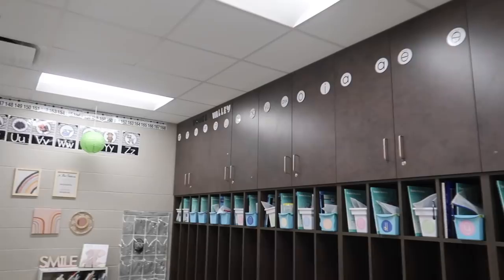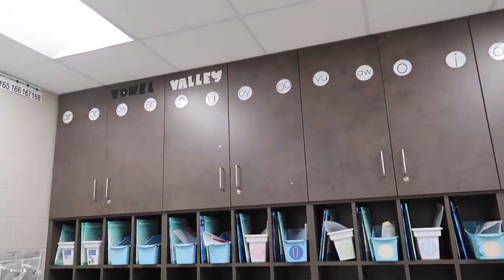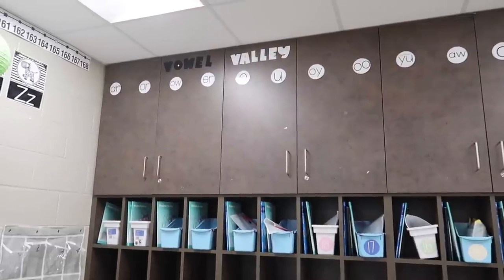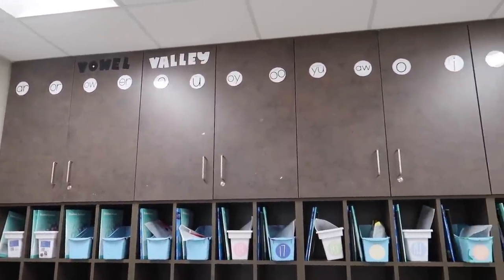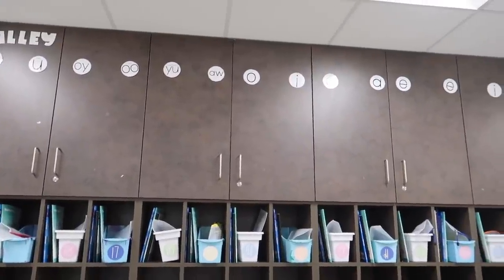Up on the cabinets we have our sound wall — I call it the Vowel Valley. In second grade we learn all different types of vowels, so I have those all up there, and throughout the year I'll put post-its underneath all the ones that we learn.